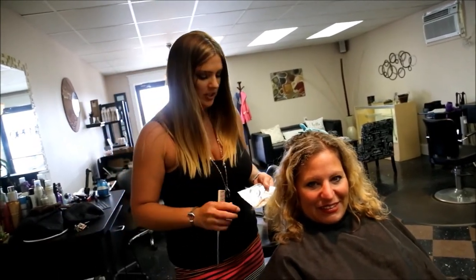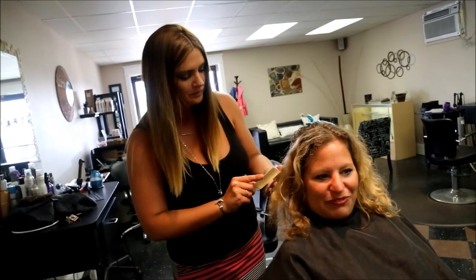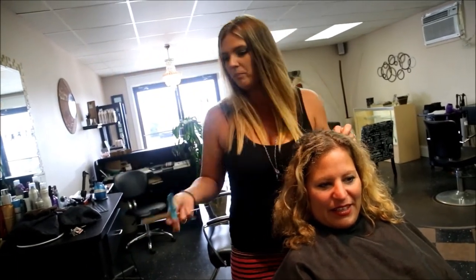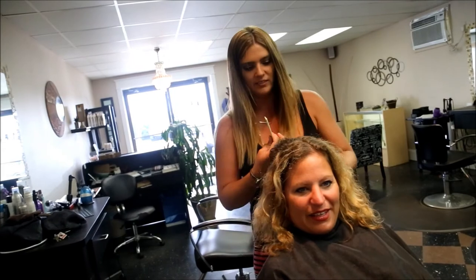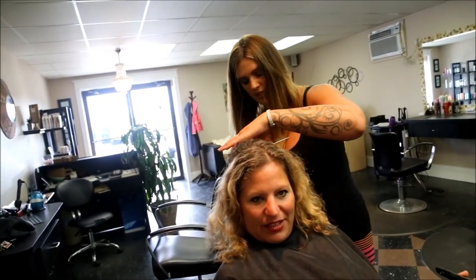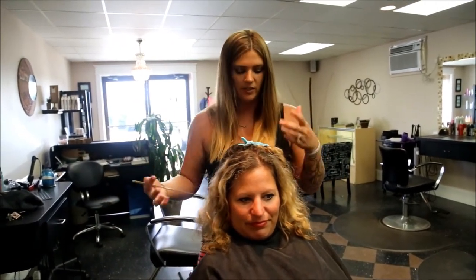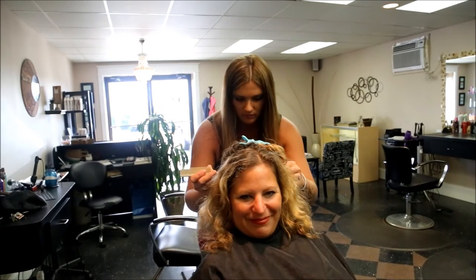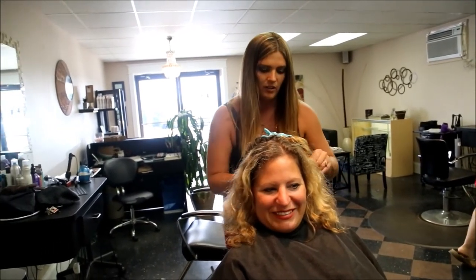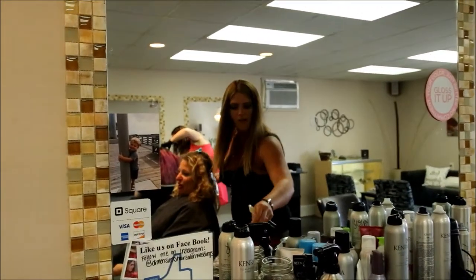If the hair is not completely lightened then you're not going to get the true tone from a fashion color at home. A lot of my clients just do little peek-a-boos — like a fashion color accent — rather than an all-over color. All-over fashion colors are a lot of maintenance, a big commitment.